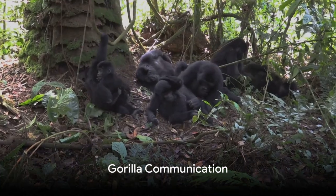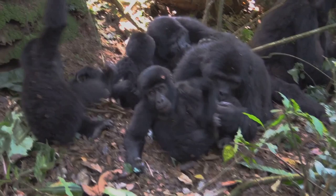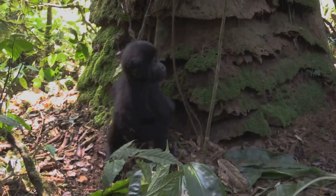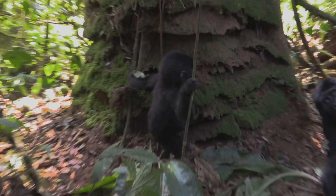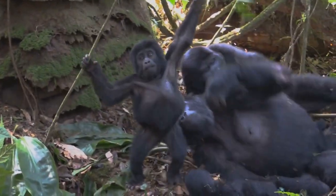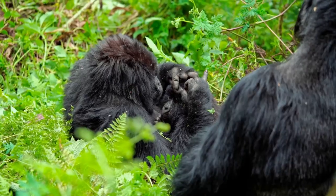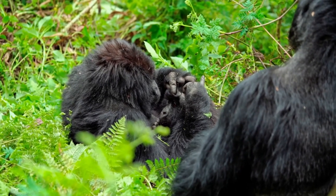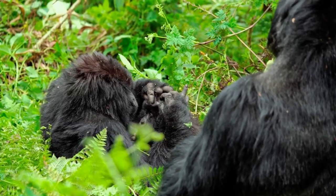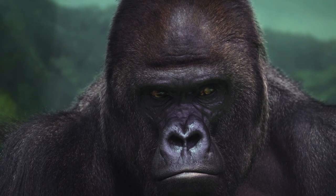How do gorillas talk to each other? You might think it's through grunts and chest-thumping, but the language of gorillas is far more nuanced and sophisticated. Gorillas employ a fascinating blend of verbal and nonverbal communication methods. Verbal communication includes a range of vocalisations from soothing coups to threatening roars. These sounds are not just random noises — they convey specific messages about emotions, warnings, and even reconciliation after conflict.